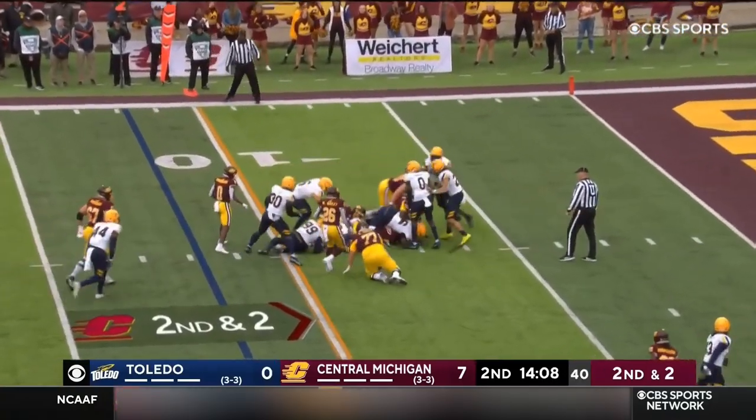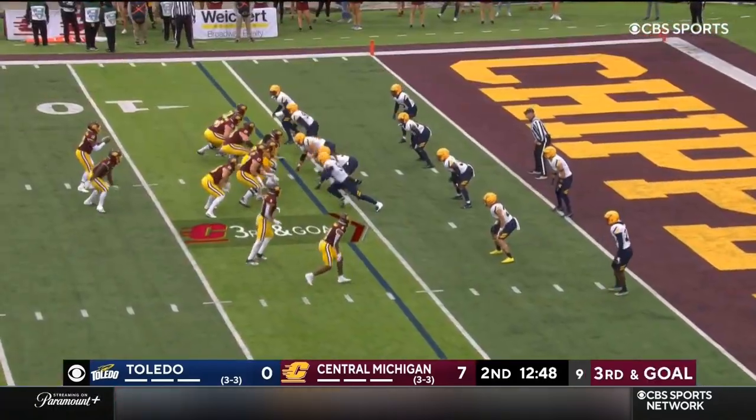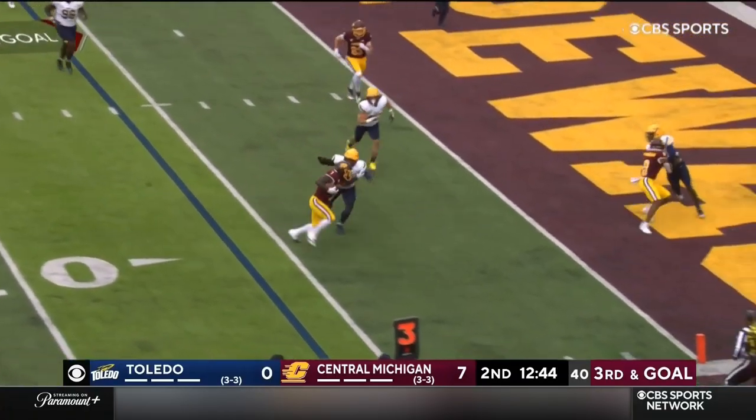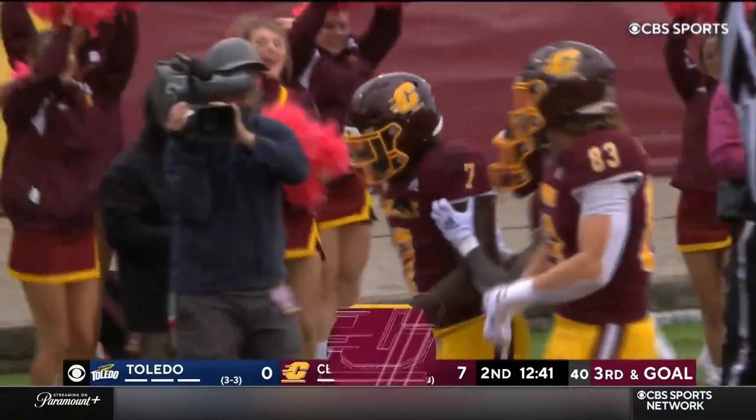A draw for Nichols, first down yardage, marches his way towards the eights. Richardson looks right, throws right — Nichols there, turns the corner, reaches the ball. Touchdown Central Michigan.